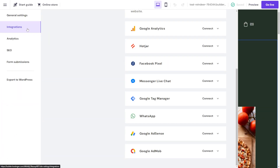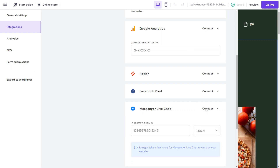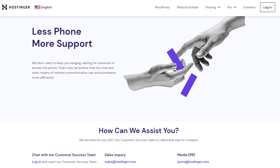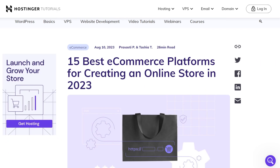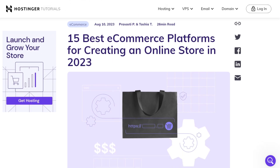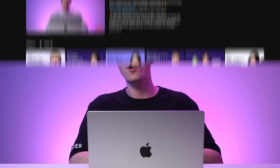Hostinger website builder supports various third-party integrations to extend your site's capabilities. Examples include Google Analytics to help you keep track of website performance, and Messenger LiveChat to provide an easy way for customers to contact you. Regarding support, Hostinger offers 24/7 assistance via live chat or email. You can access additional educational content like written and video tutorials from Hostinger Tutorials and the Hostinger Academy YouTube channel.